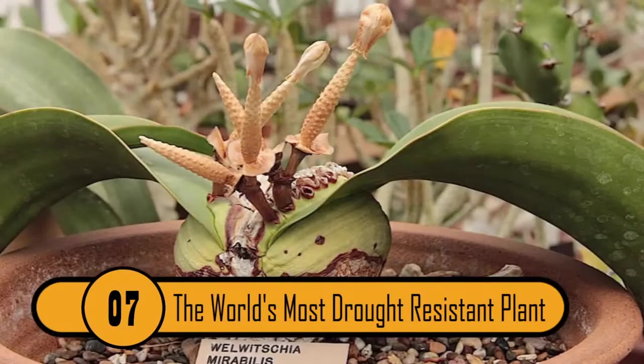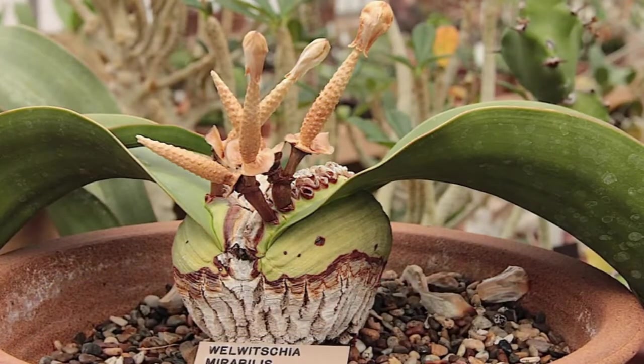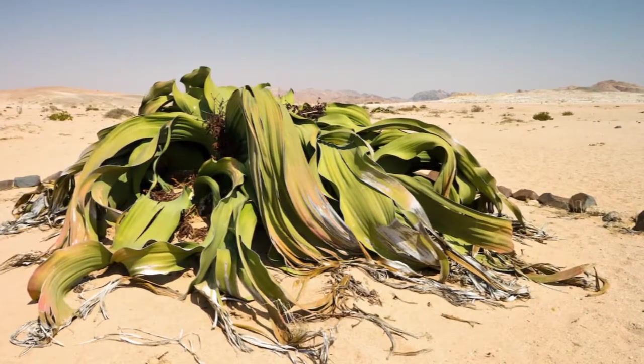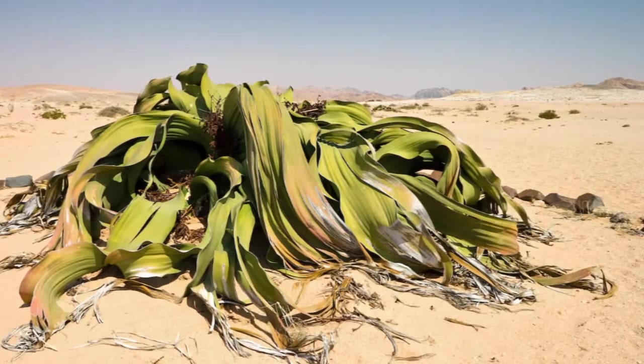7. The World's Most Drought-Resistant Plant — also called Onyanga, the onion of the desert — the Namibian Welwitschia mirabilis is truly one-of-a-kind and only grows in South Africa. The Welwitschia is composed of only two leaves and sturdy roots.